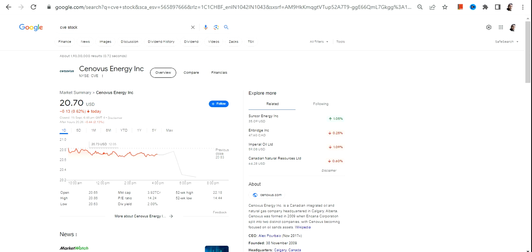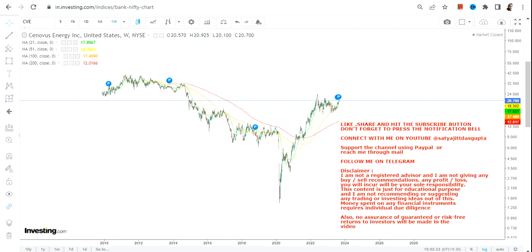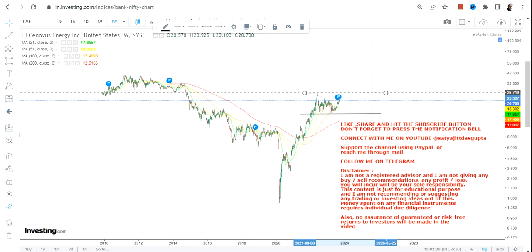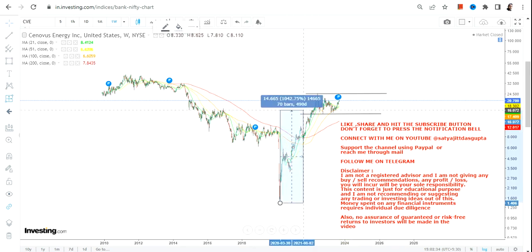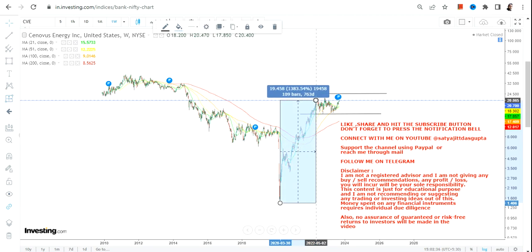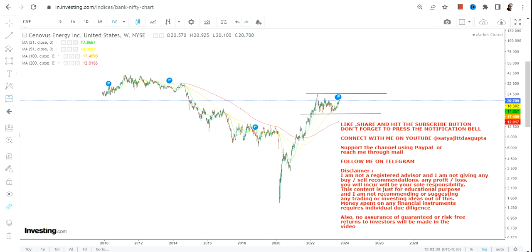Hello friends, welcome to my channel and thanks for watching this video. In this video we are going to discuss CVE stock, or Cenovus Energy Inc. Looking at the current price structure, you can clearly see a consolidation that's been going on, but overall the stock is on the upside because it is retaining most of its gains made from the lows of 2020, giving you a return of 1300 percent.